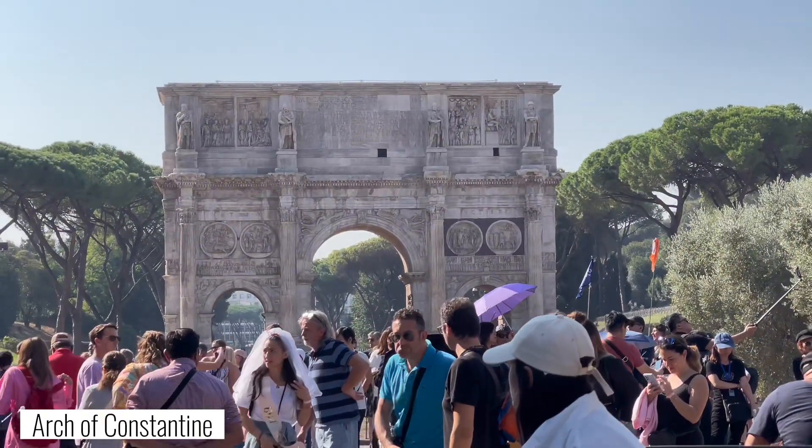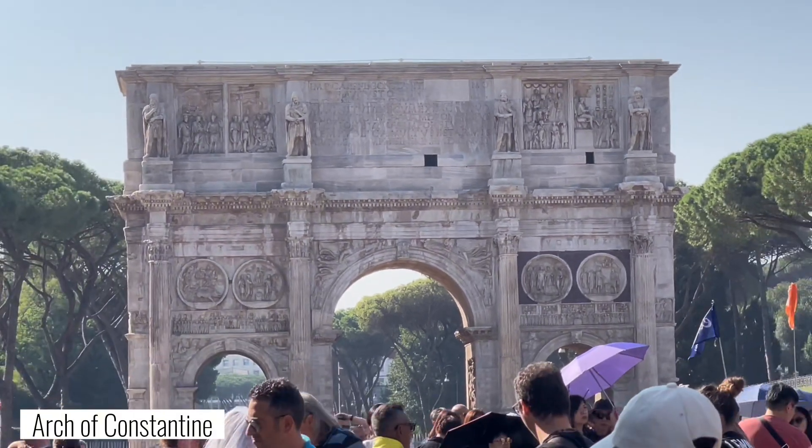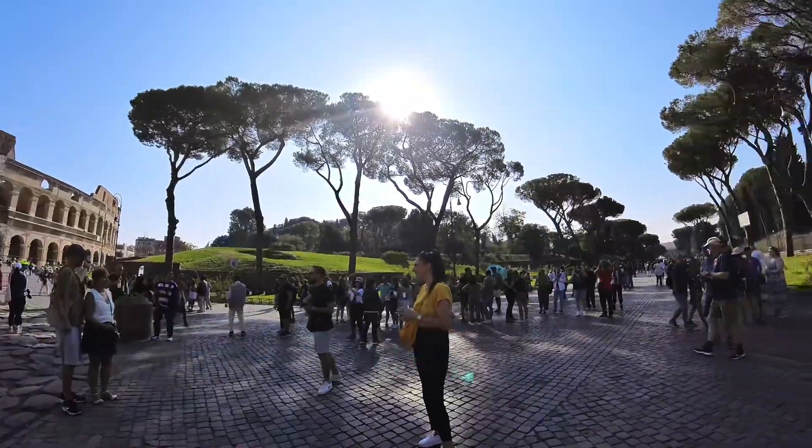This is the Arch of Constantine. There are many arches in Rome, but this is the largest triumphal arch in Rome, and it is located between the Colosseum and Palatine Hill.